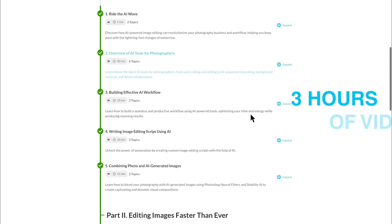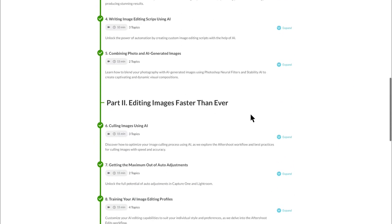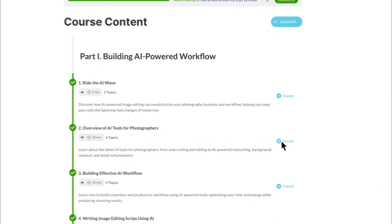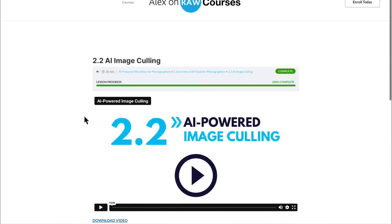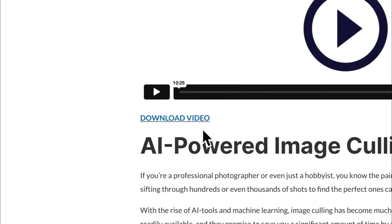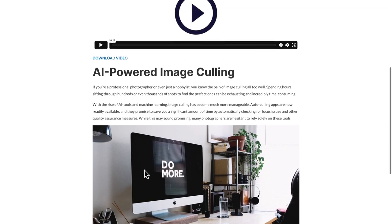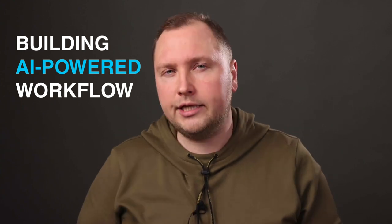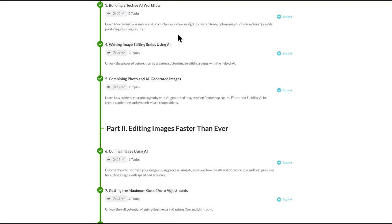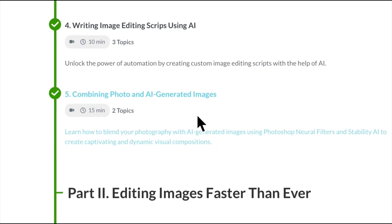First of all, the course contains three hours of high-quality video lessons. You can watch videos online or download them if it's more convenient for you. All the videos are also available as transcripts. The first part of the course is all about building an AI-powered workflow. You will see apps that I'm using for image culling, auto-editing, AI retouching, and other photography tasks. You will also learn how to write image editing scripts using AI and implement neural filters into your workflow.